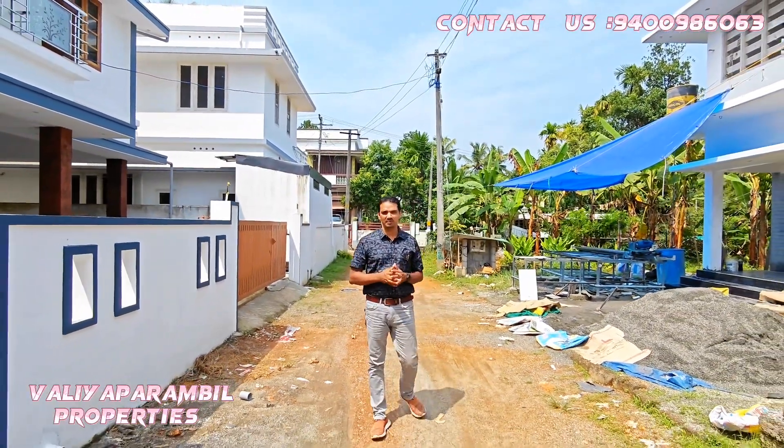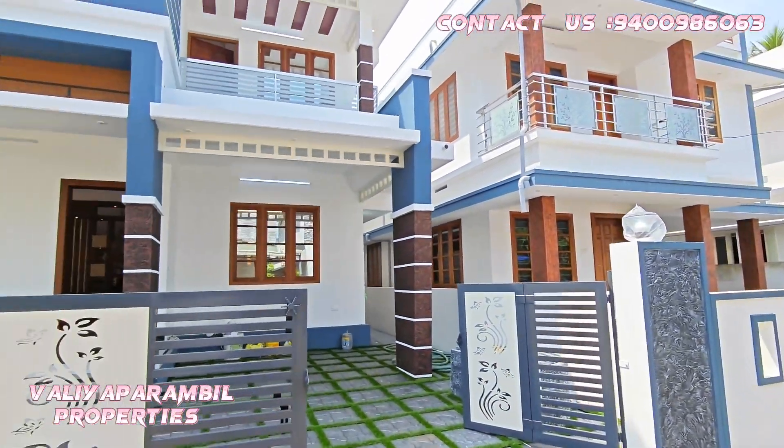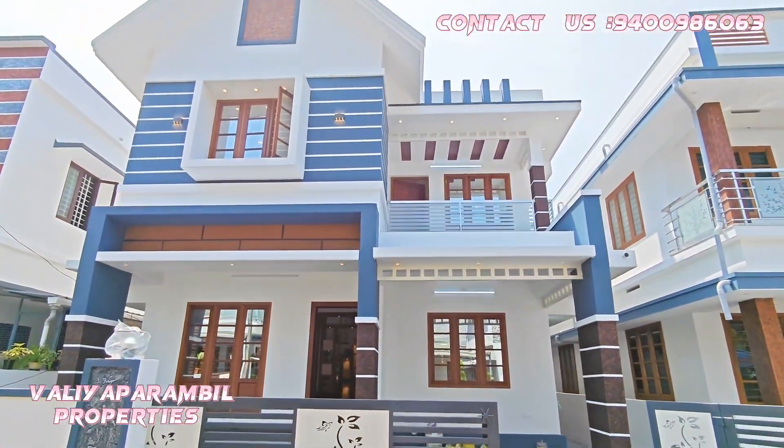I will explain the same building as this building. This building is a traditional building and a great building.